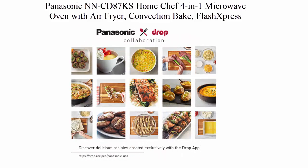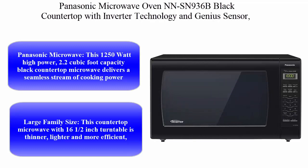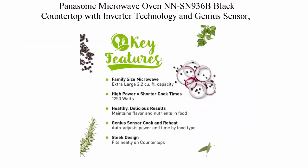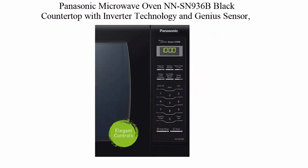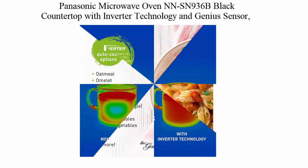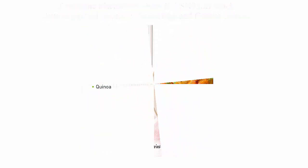Top 4: Panasonic Microwave Oven NN-SN936B, Black Countertop with Inverter Technology and Genius Sensor, 2.2 Cubic Feet, 1250 Watts. This 1250-watt high power, 2.2 cubic foot capacity black countertop microwave delivers a seamless stream of cooking power for even cooking and delicious flavor. Features Inverter Technology with Turbo Defrost, patented.